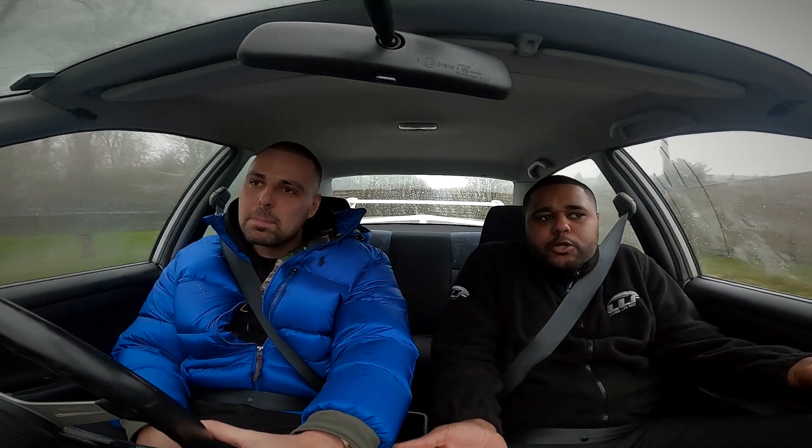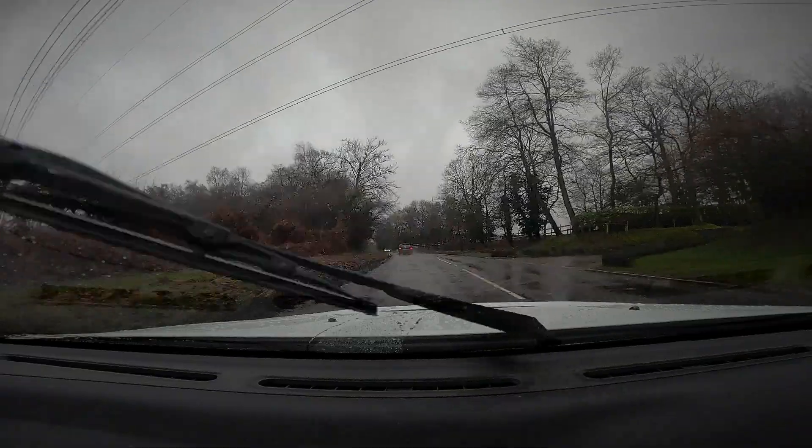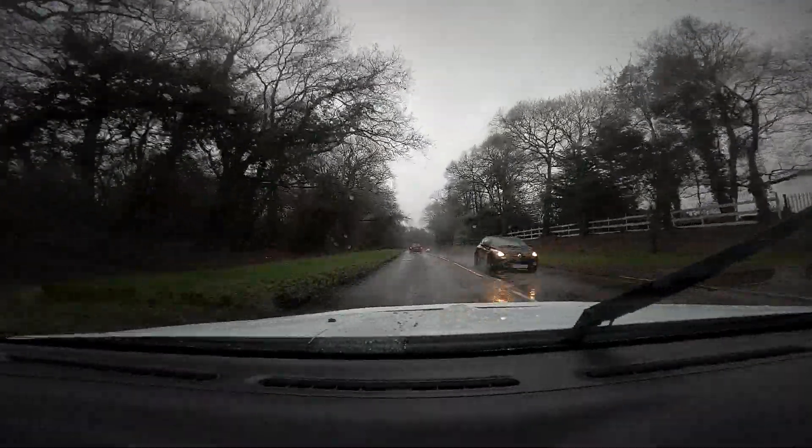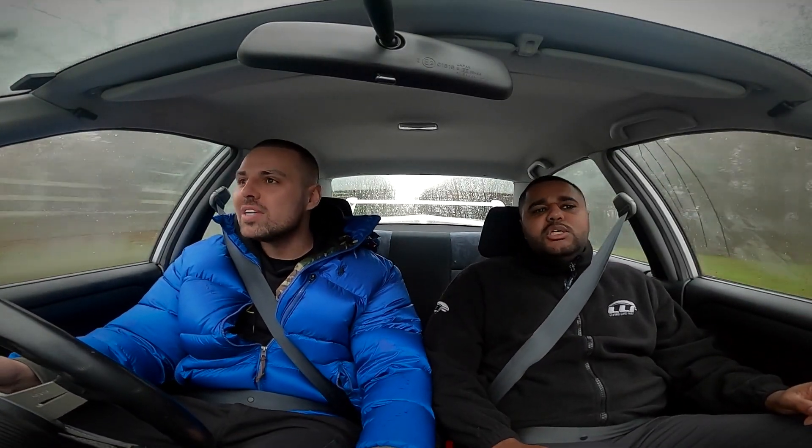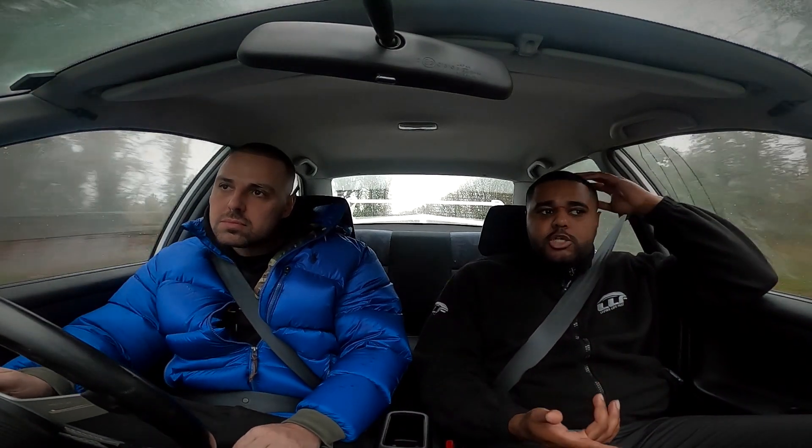Kelvin asks about the plan for the Evo - is Ricky keeping it? Ricky says it's definitely staying. People think all his cars are going to get flipped but that's not the mindset at all. The car is for him. He admits things have been a bit slow on the channel - he hasn't been uploading three or four videos a week like he used to. The lockdown is when he stopped doing car features and hasn't fully jumped back into it since.